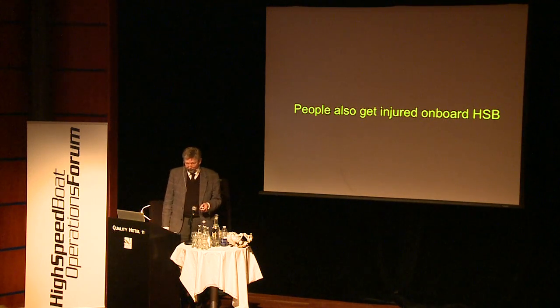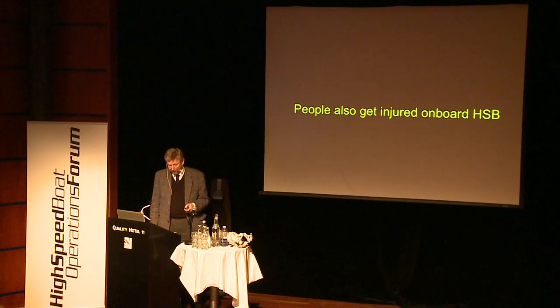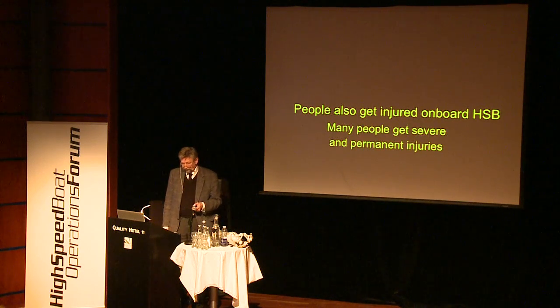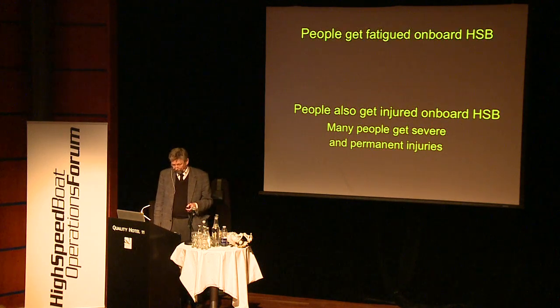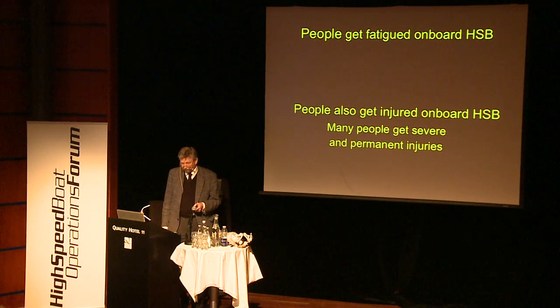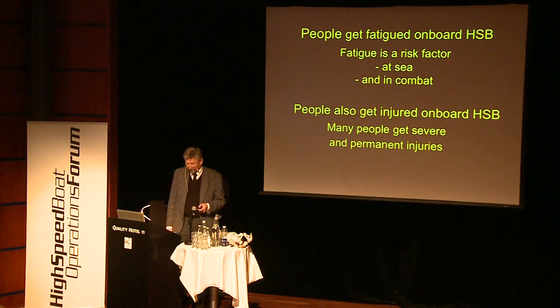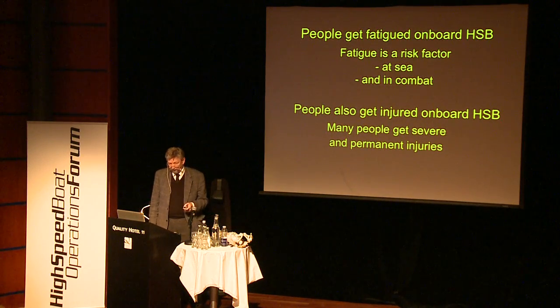People get fatigued on board high speed boats. Many people also get severe and permanent injuries. Fatigue is a risk factor at sea and in combat.